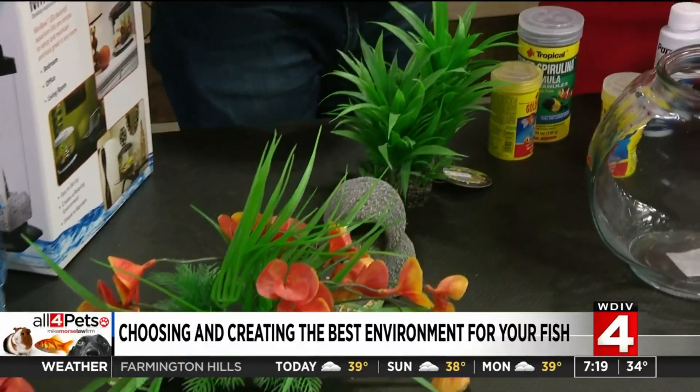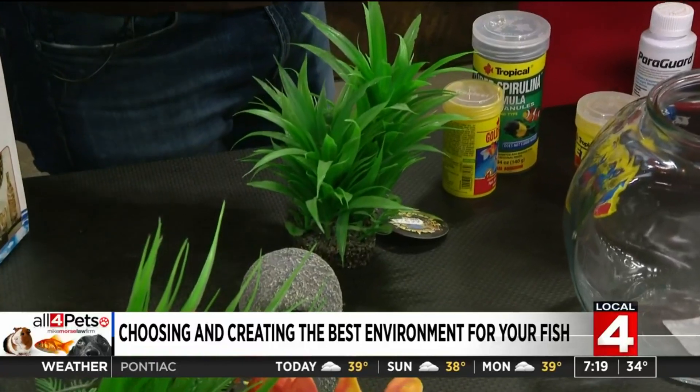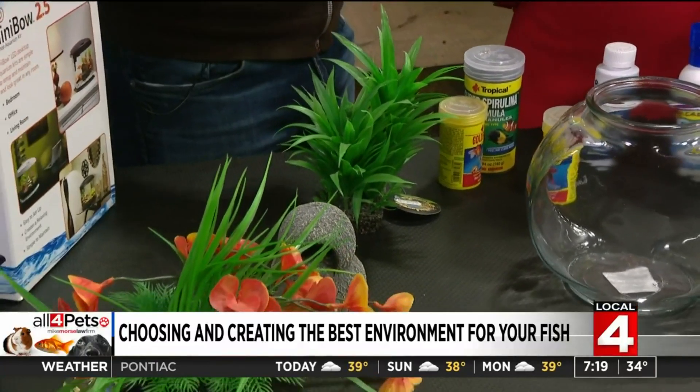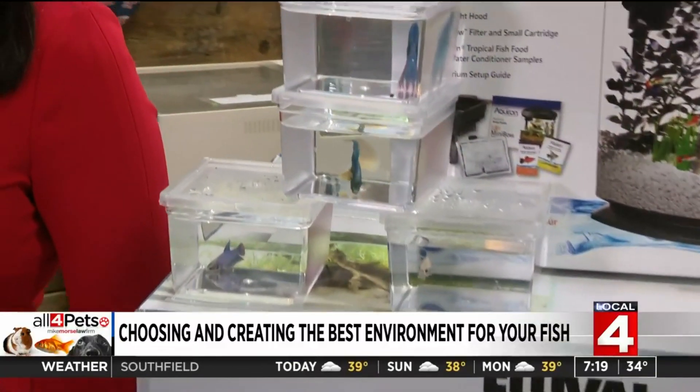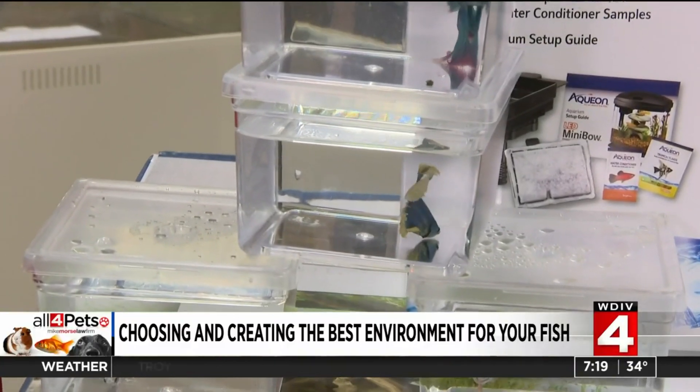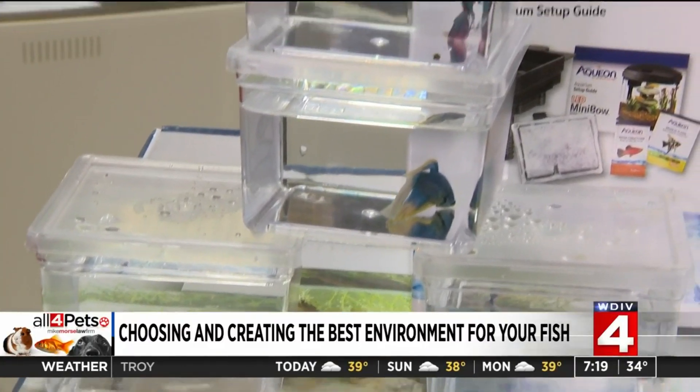Our tap water is great for us to drink, but the chlorines and the different metals in it that make it safe for us are no good for the fish. Having water conditioners and additives is ideal — you have to make sure you're putting dechlorinating drops in the water. Even distilled or bottled water is even better. These are all easy things for kids to remember — we can teach them and have them on a routine and a schedule, getting them involved in keeping and owning a pet, which could help them graduate to maybe even a dog or a cat later on.